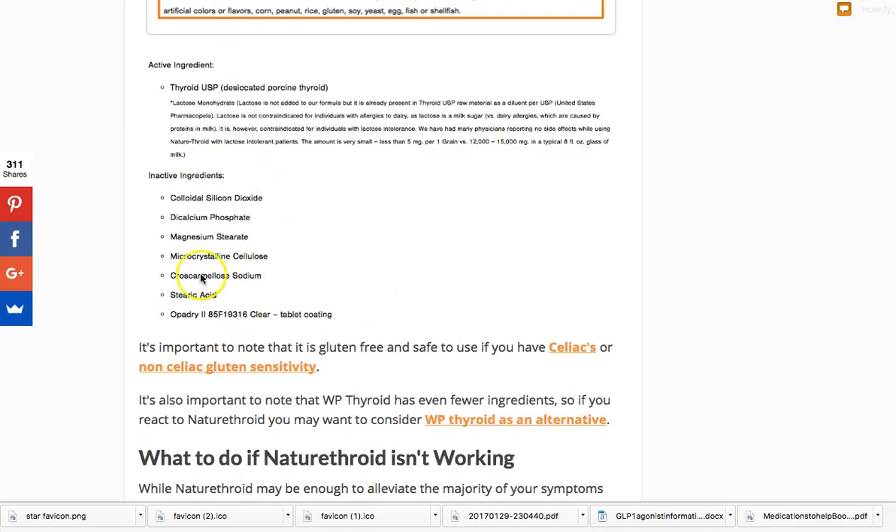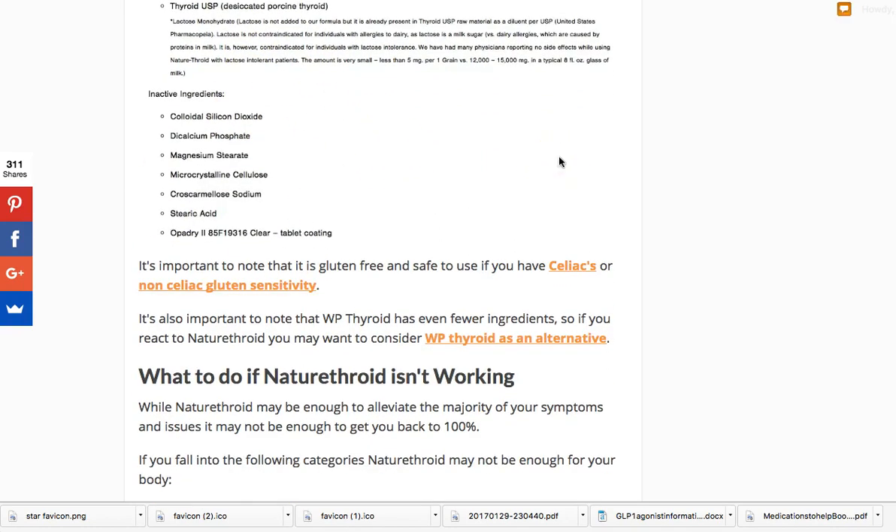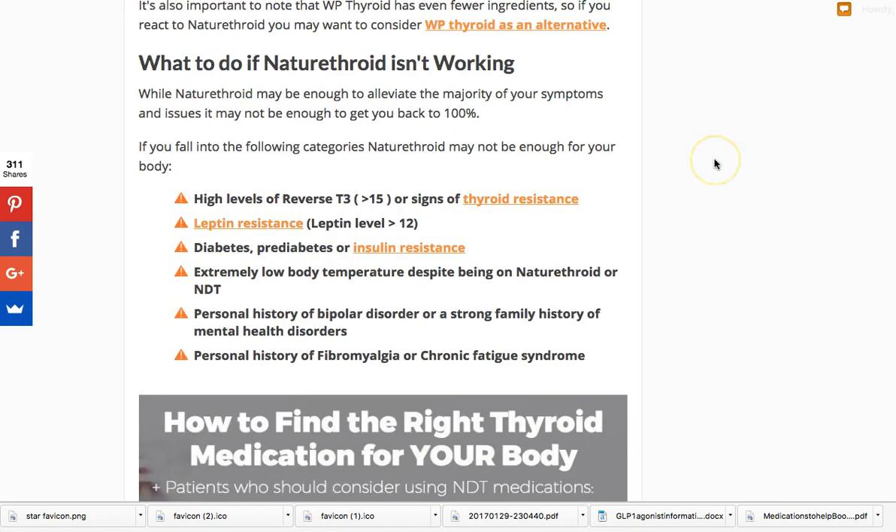What's in Nature Throid? I've provided the full ingredient list for you to review. What I want to focus on is that Nature Throid is one of the cleaner natural desiccated thyroids, meaning it has fewer inactive ingredients and fillers, especially compared to Armor Thyroid. However, it's not the cleanest — WP Thyroid actually has the fewest inactive ingredients of all. So if you're on Armor and not doing well, try switching to Nature Throid; if you still feel only partially better, consider moving to WP Thyroid, which may make the difference.